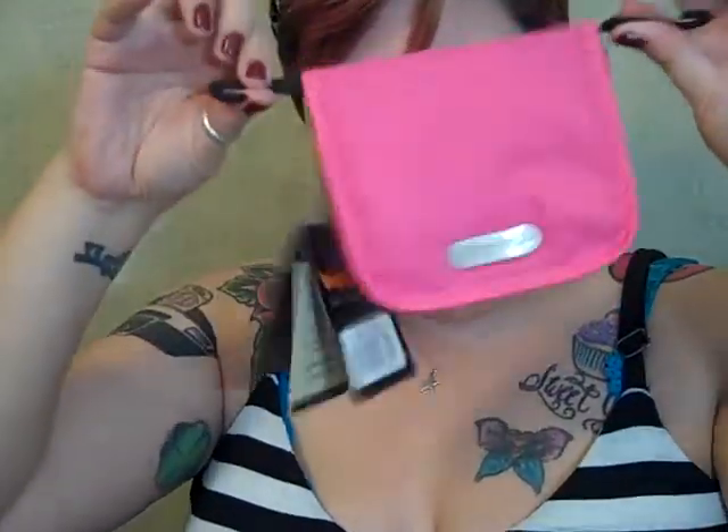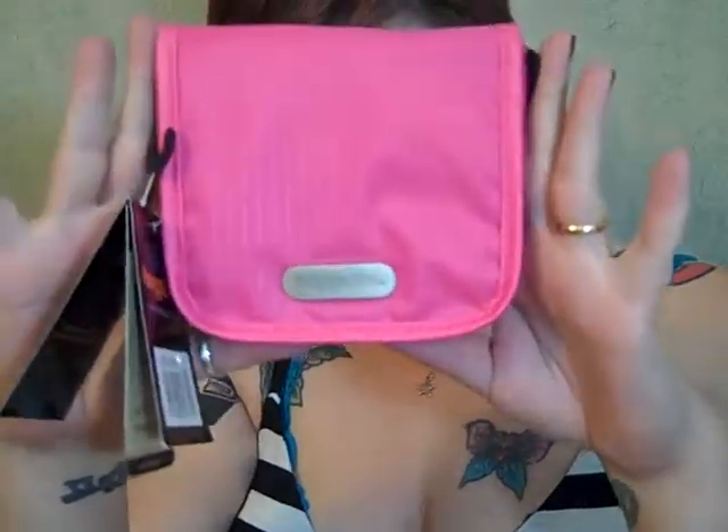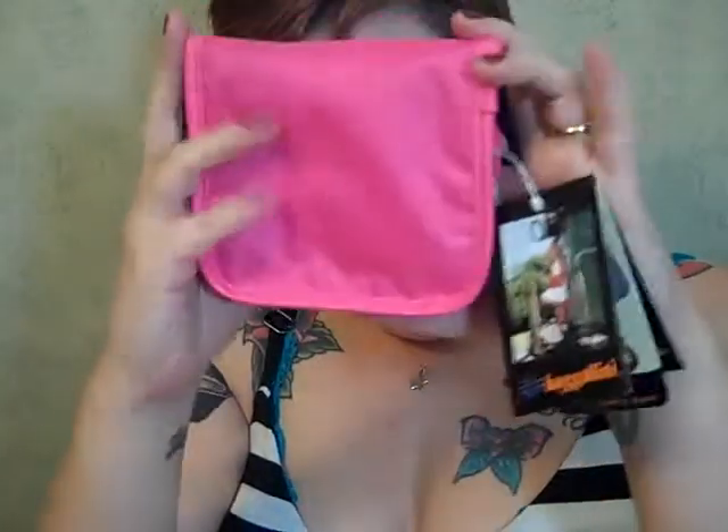This one is made by Bagalini and it's the Jewelry Square — it's a jewelry bag for travel. You could throw it in your backpack, gym bag, purse, or suitcase. I left all the tags on but these come off. This is what it looks like — here's the front and the back. They had a few different colors and I chose pink once again because I love pink.